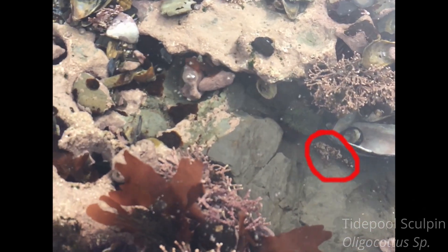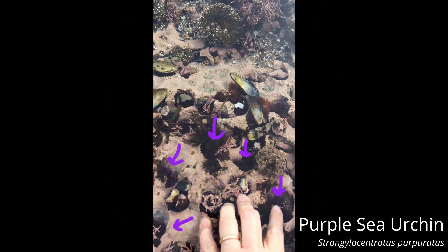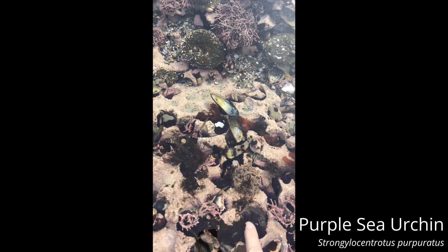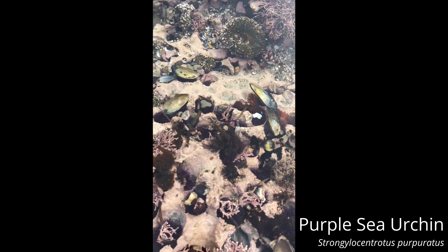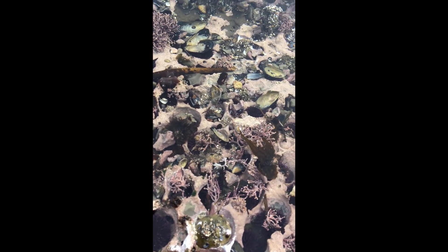And in all of these little holes there are purple sea urchins. I'm touching one right now right there with my finger. Sea urchins are related to sea stars — they're in the same family. They're prickly, spiky, and a beautiful purple color.